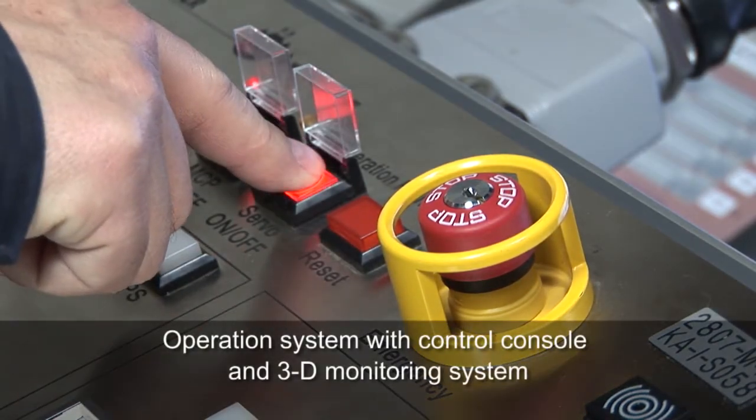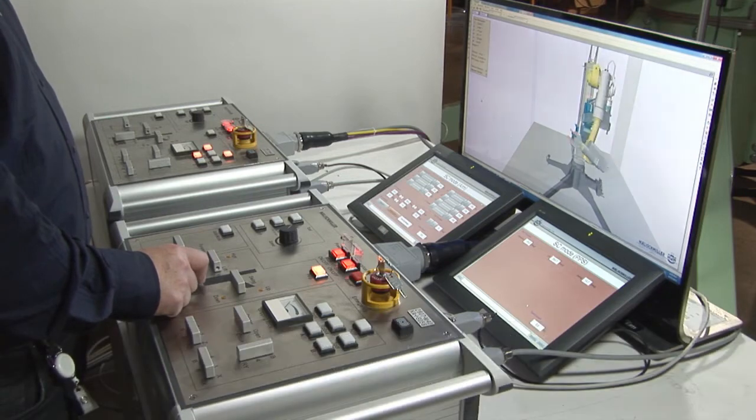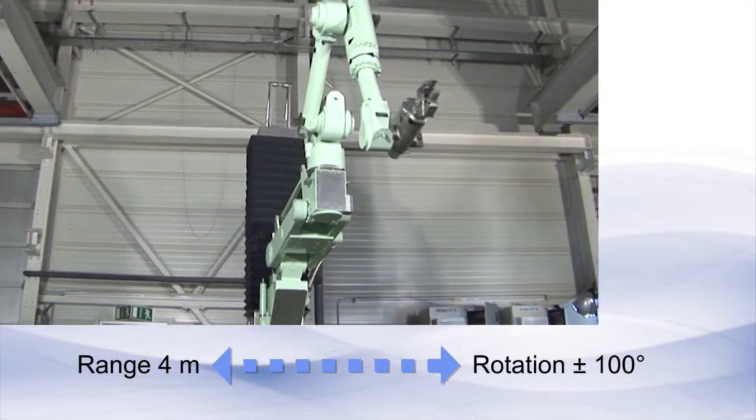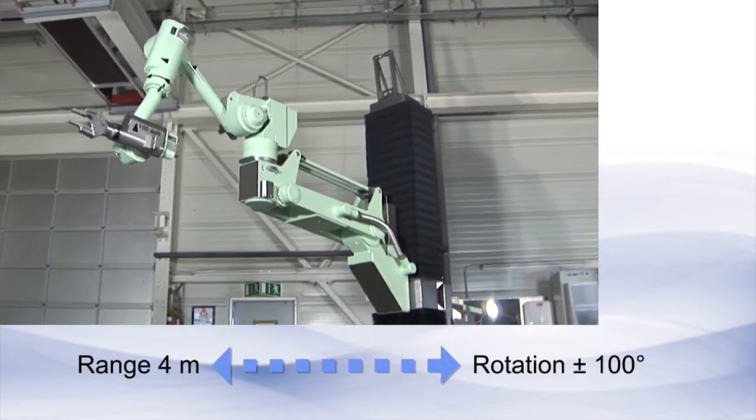The manipulator is controlled via an operating panel, a touch screen and a 3D monitoring system. The rotation axis has a range of ±100 degrees. With its 4 meters reach, the manipulator offers a large working range.